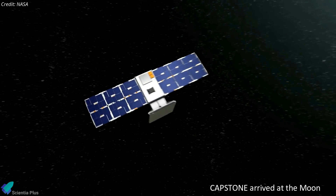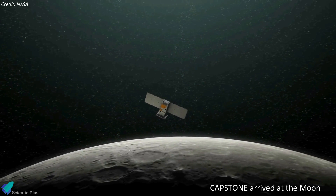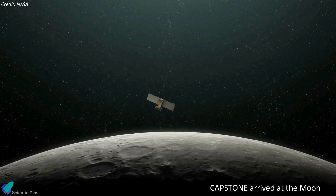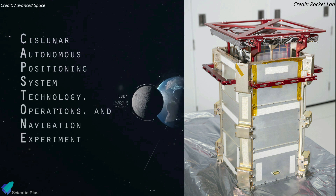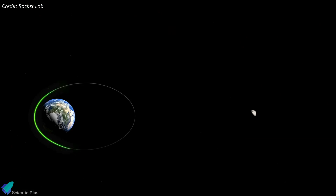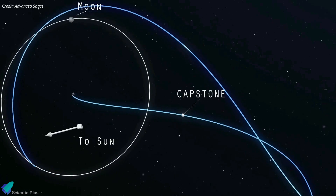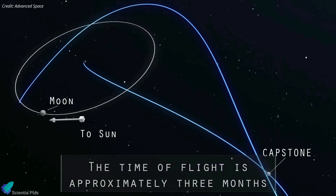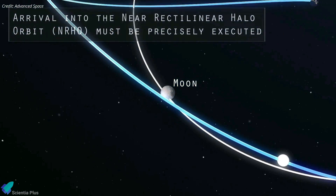The 25-kilogram Capstone probe slipped into orbit around the moon on November 14, becoming the first CubeSat to visit Earth's nearest neighbor. Capstone, short for Cislunar Autonomous Positioning System Technology Operations and Navigation Experiment, was launched on a Rocket Lab Electron rocket on June 28 and deployed onto a low-energy ballistic lunar trajectory on July 4. That trajectory took the spacecraft far beyond the moon before swinging back to allow it to enter lunar orbit with a small trajectory correction maneuver.